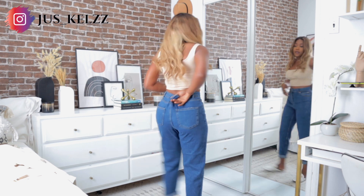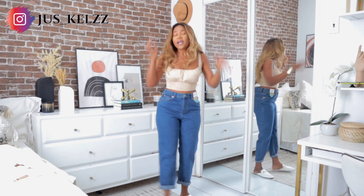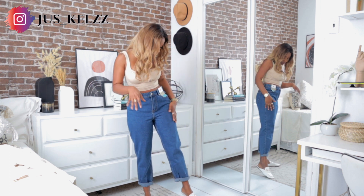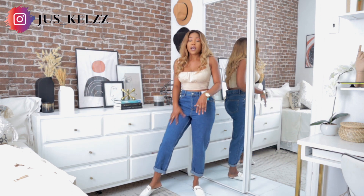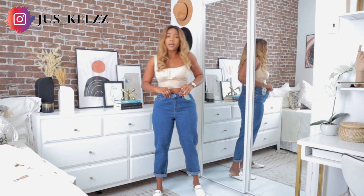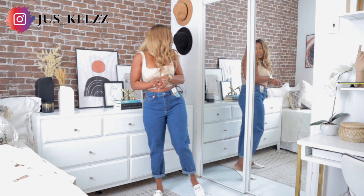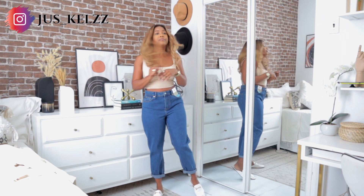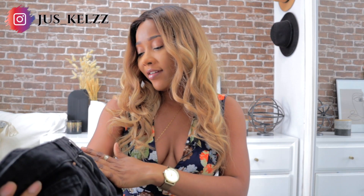I don't know if I like the shape of this jeans. Let me know in the comments if I should keep it and take the waist in or just return it and get my money back. The quality is really good — I just don't like the fit. The waist is extremely big.